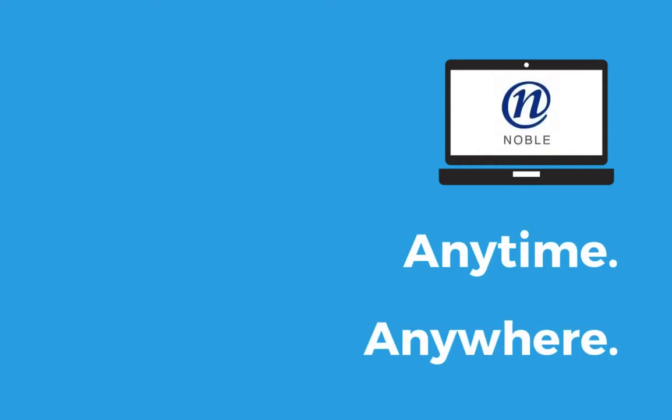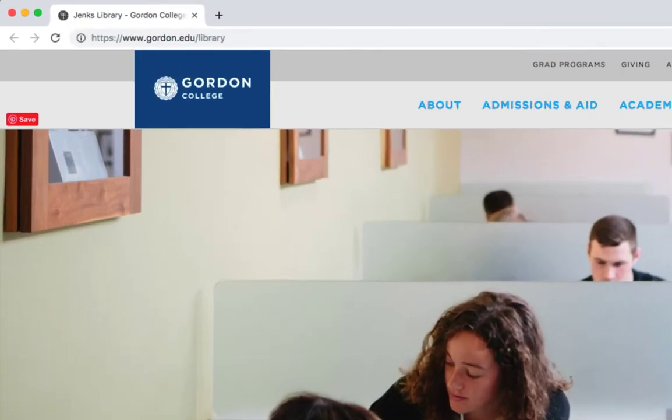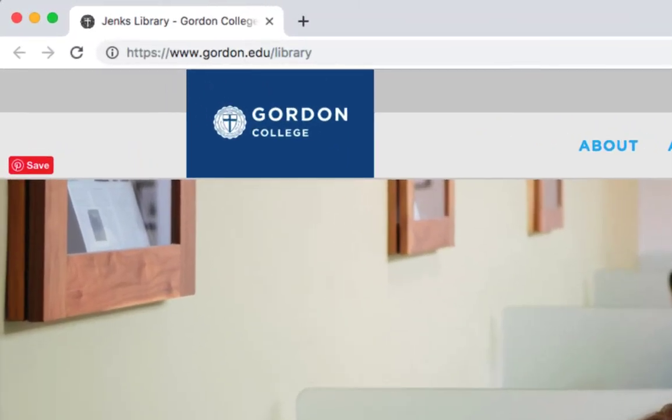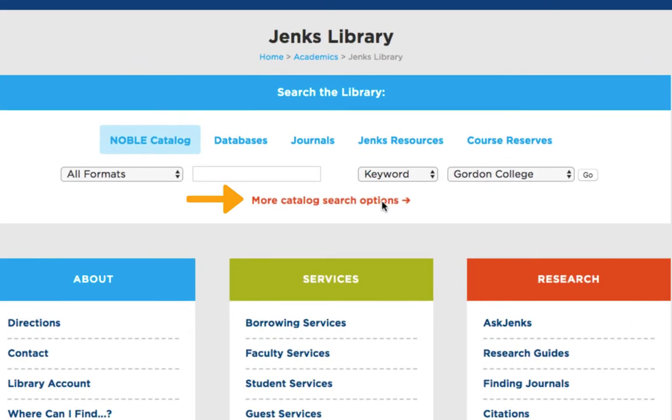This video will walk you through how to find and access ebooks within the Noble Catalog. To begin searching for ebooks, go to the library homepage at www.gordon.edu/library. Under the Search the Library section, click on the More Catalog Search Options link under the Noble tab.